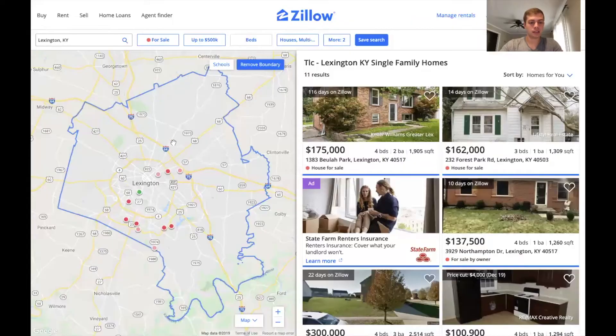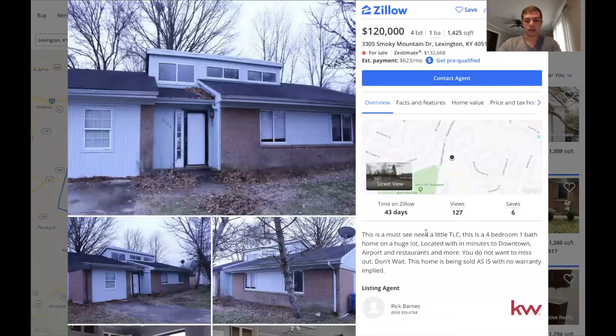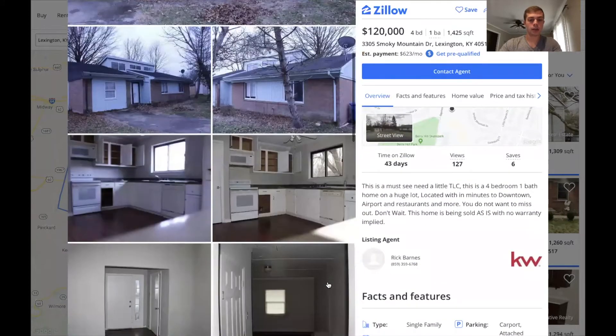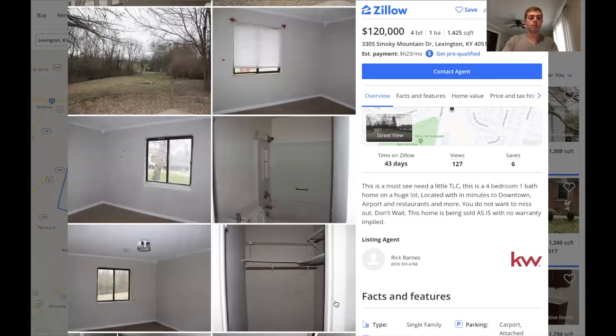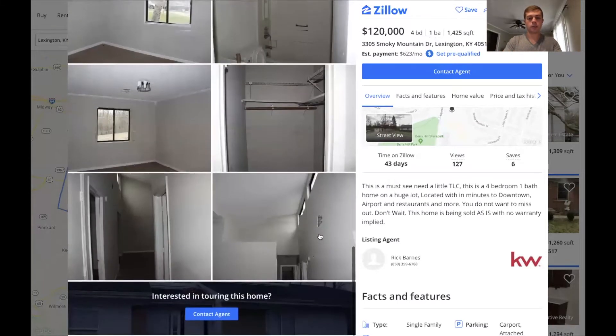Anyways, as you've seen before there were tons of red dots, tons of houses. This is actually filtering by houses that need a little bit of work. So like this one right here — needs a little TLC. So these are all houses you guys could be making offers on, because if the price and everything works out, you know they need some work.